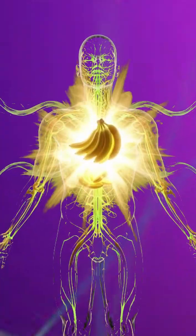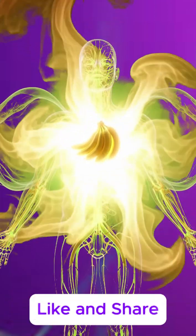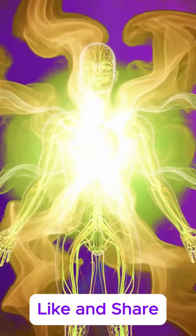Finally, the nutrients circulate to all organs, boosting overall health, energy, recovery, digestion, and cellular function.